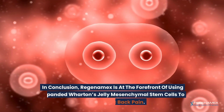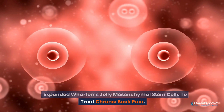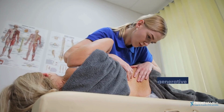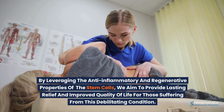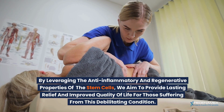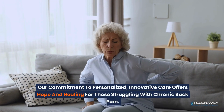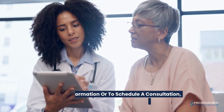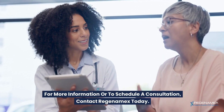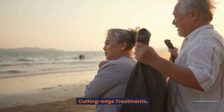In conclusion, Regenomex is at the forefront of using Expanded Wharton's Jelly Mesenchymal Stem Cells to treat chronic back pain. By leveraging the anti-inflammatory and regenerative properties of these stem cells, we aim to provide lasting relief and improved quality of life for those suffering from this debilitating condition. Our commitment to personalized, innovative care offers hope and healing for those struggling with chronic back pain. For more information or to schedule a consultation, contact Regenomex today and start your journey to a pain-free life with our cutting-edge treatments.